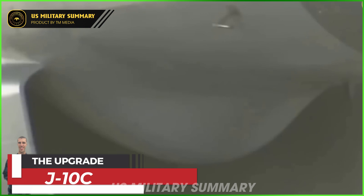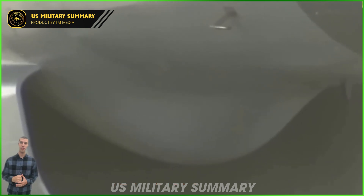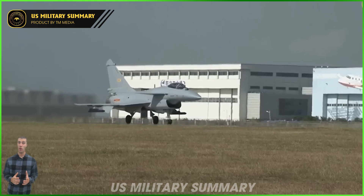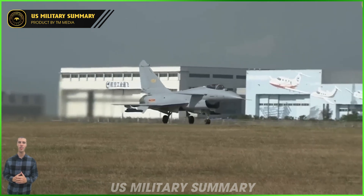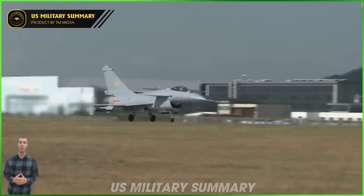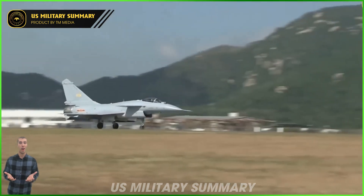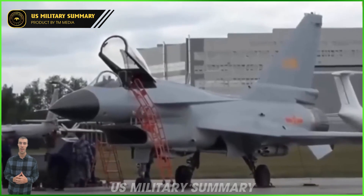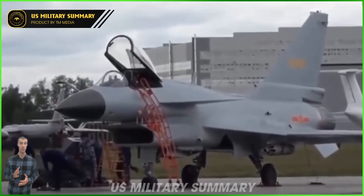The J-10C, the newest variant, is reported to be fitted with a more powerful WS-10B engine and PL-15 air-to-air missiles. The aircraft is also equipped with an advanced electronic warfare system, an infrared tracking target system, and active electronically scanned array (AESA) radars.